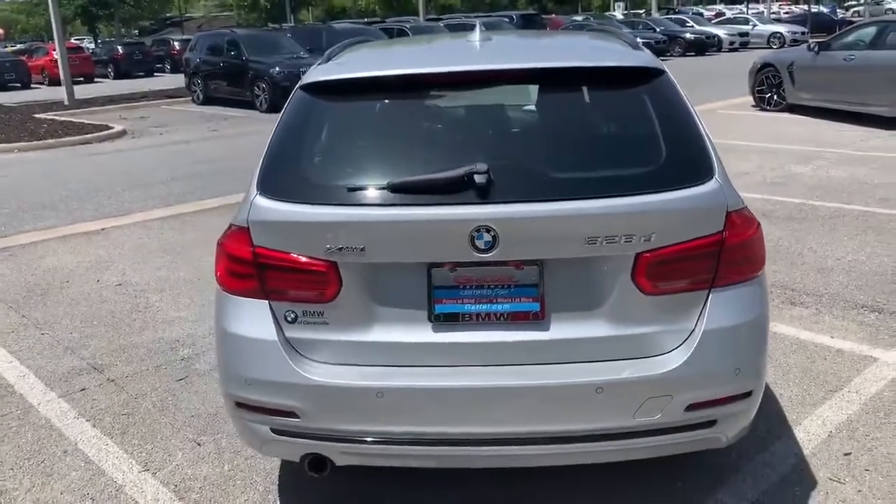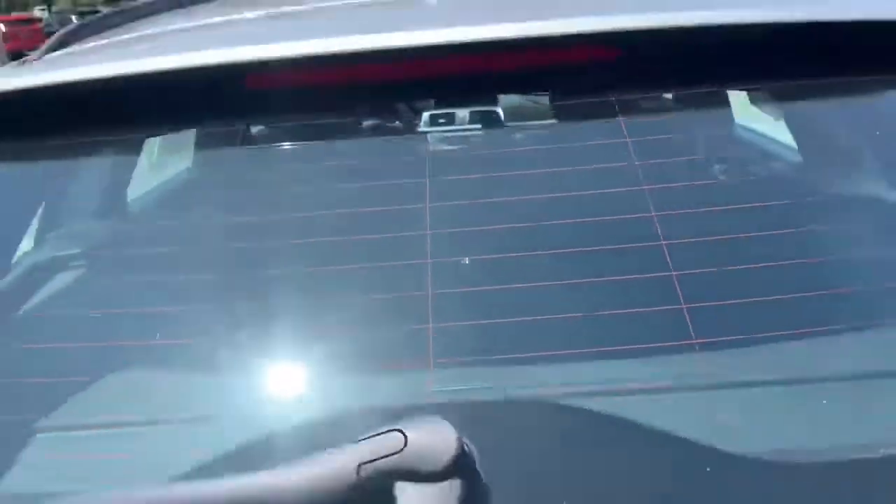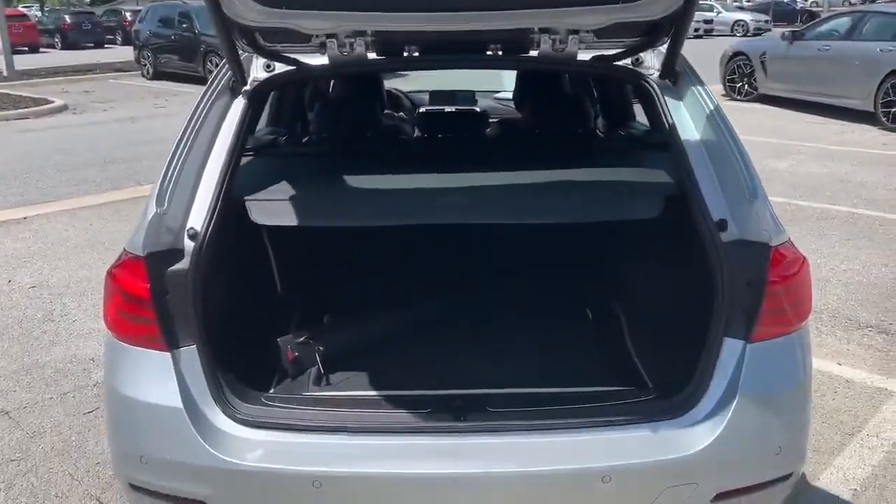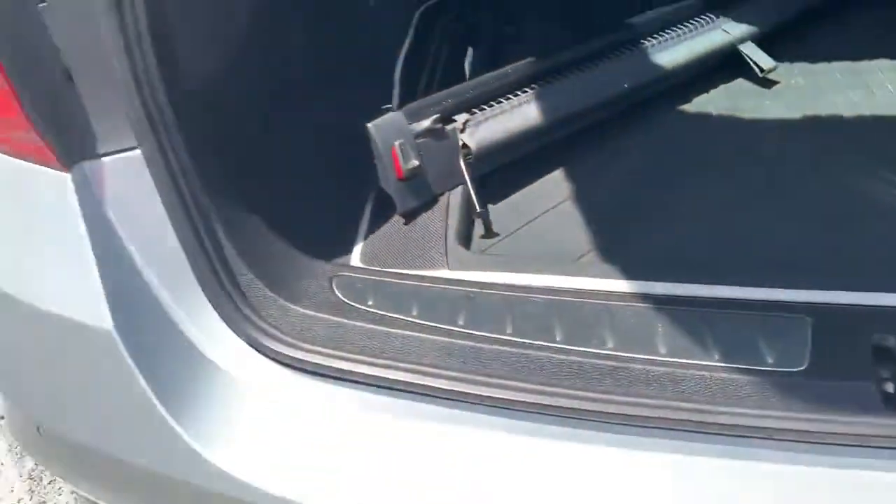Now you get the best part of having a wagon, which is going to be all this extra trunk space. The power tailgate, of course, will just one touch and it opens for you. Comes with a protective cover so people can't see into the trunk. Moving it out of the way shows you how much trunk space you really have.